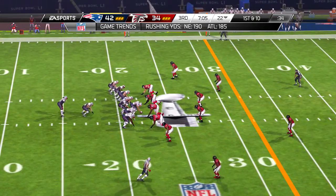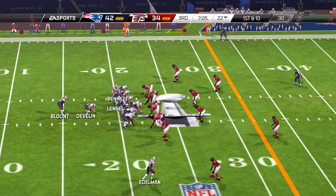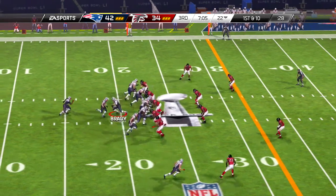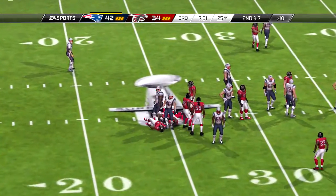So after that big play, let's see if they can catch their defense maybe on their heels. Handoff, Devontae Freeman — Touchdown, Falcons!